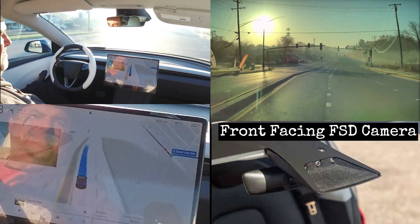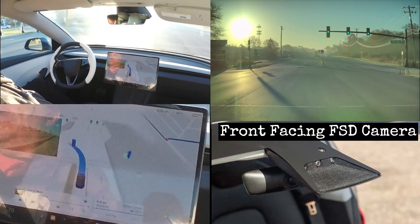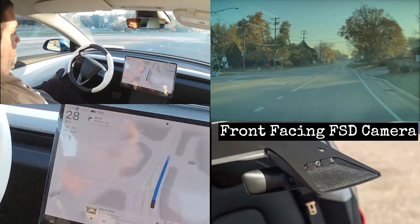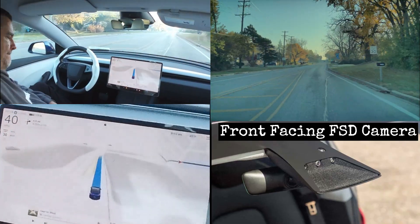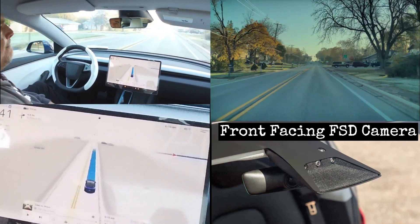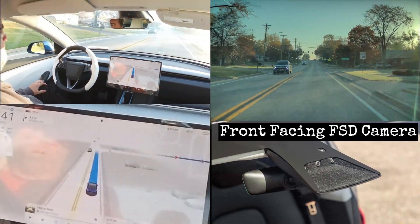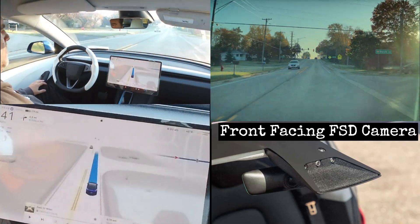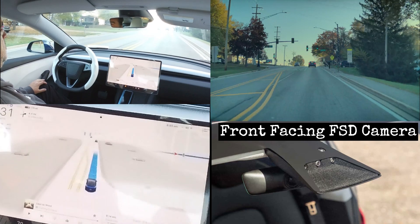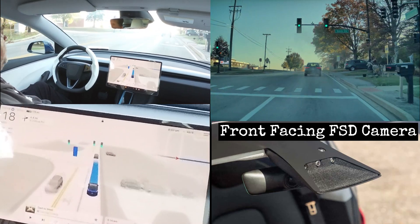Here you are looking through the eyes of the Full Self-Driving computer. This is the front dash cam as recorded by the Tesla computer, and you can get an idea of what the sun does to the vision on the system. It's actually quite surprising how well the camera handles the large dynamic range. The Tesla dash cam records the feed from four of the eight cameras onto a USB stick located in the glove box. What you're seeing here is the feed from the front dash cam.